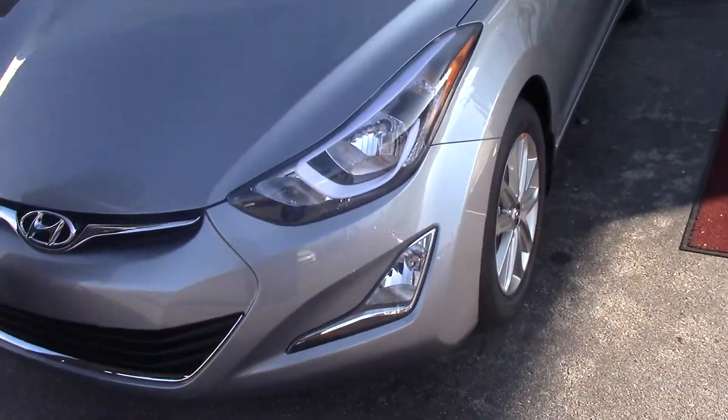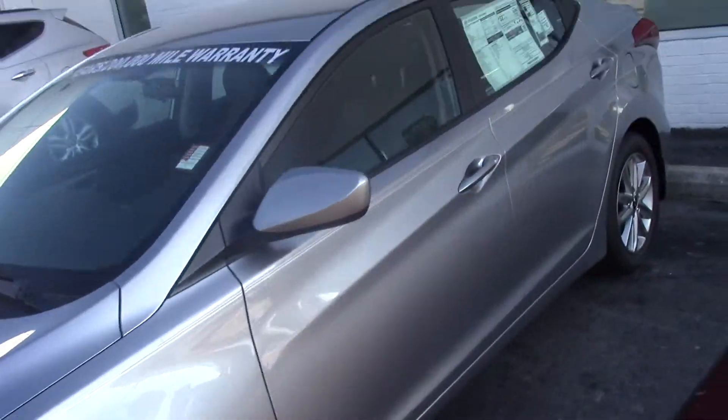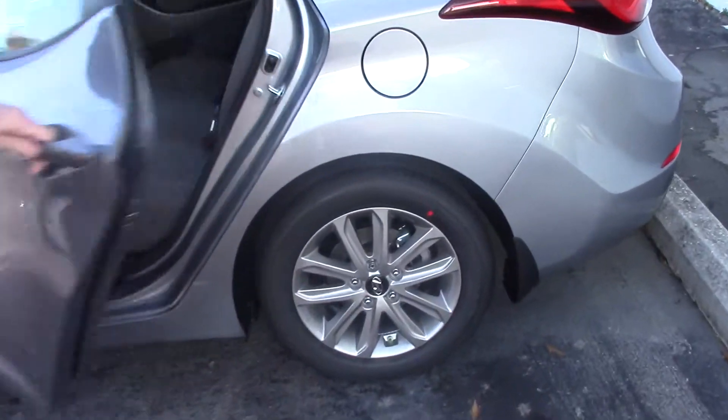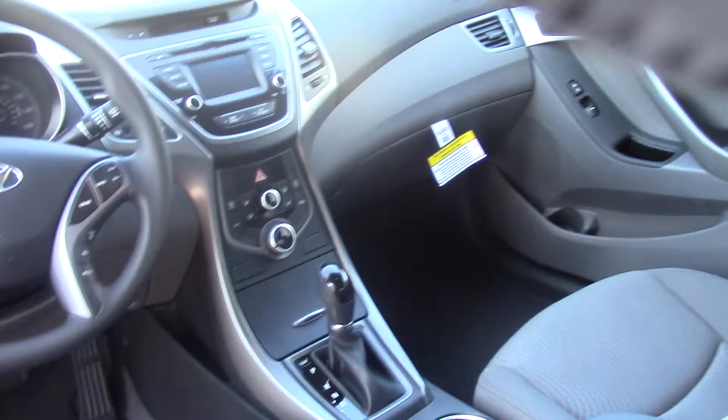See how beautiful that thing is? Check those rims out. Let's take a look inside. I want to show you how much room you got in the back seat here. Plenty of room for three passengers — you got a lot of headroom, a lot of legroom. Your center console is going to fold down with the cup holders.